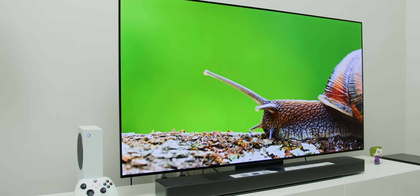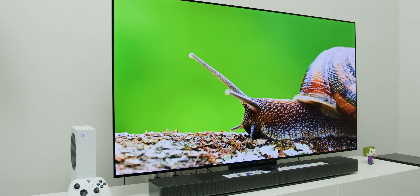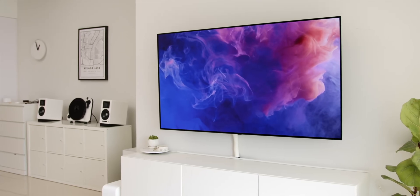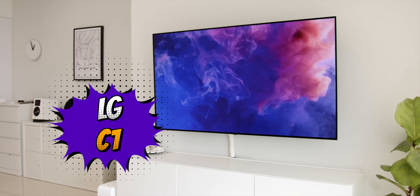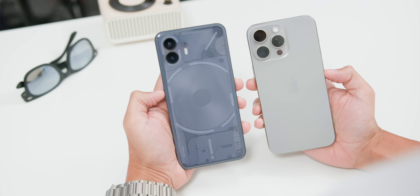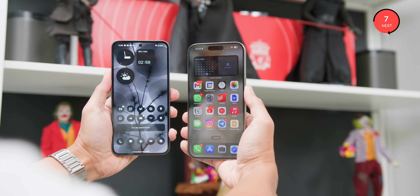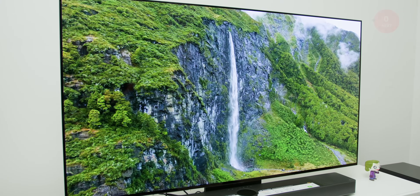My LG journey on getting this Evo C3 variant started off with the LG NanoCell LED TV as I couldn't afford an OLED TV two years ago. Then I switched to the LG C1, which is my current daily TV, and now to this. Why did I wait this long? Well, firstly there is absolutely nothing wrong with my LG C1. Secondly, like smartphones, I believe we should skip at least two generations or more. And thirdly, money does not grow on trees and I had to save up to get this LG Evo C3.